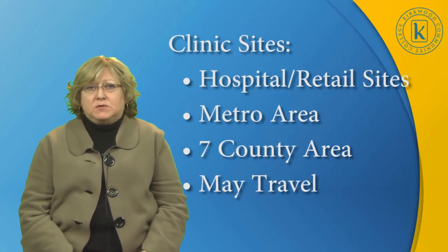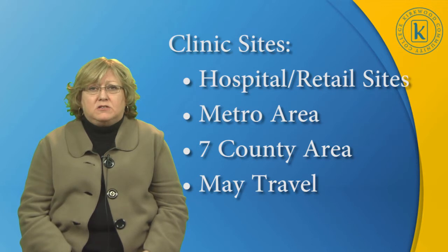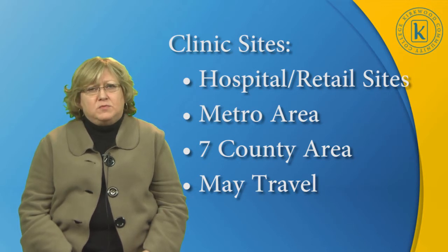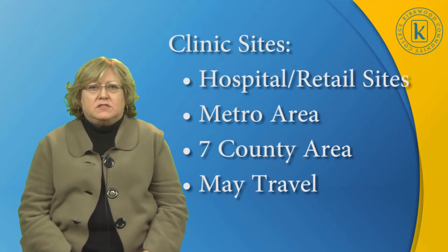Our clinic sites are hospital and retail sites established by our Kirkwood Clinical Agreement, so the student does not have to find their own clinical sites. They are in our local metro area. We also have other eastern Iowa sites within our Kirkwood seven-county area. The student may have to travel a little bit to their clinical sites, but we do our best to work with the student regarding their site preferences.